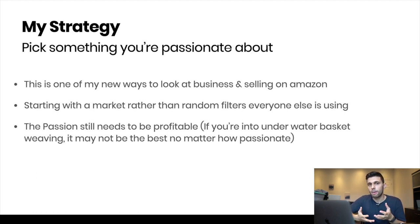The passion still needs to be profitable. If you're into underwater basket weaving, it may not be the best no matter how passionate you are — it still needs to have some sort of market. You might need to write a short list of three different markets you'd want to sell in, then follow everything I'm going to show you to decide which one to go into.